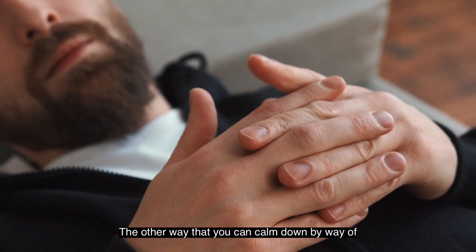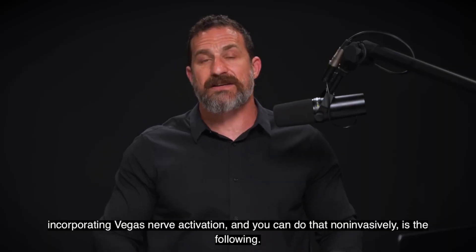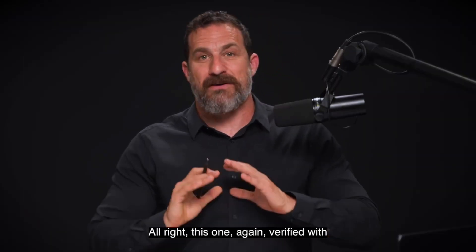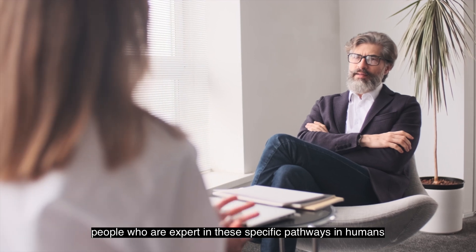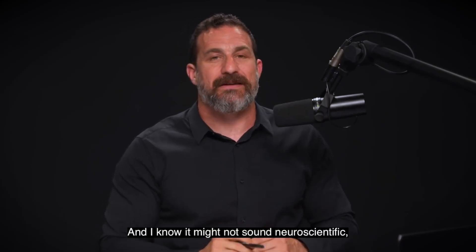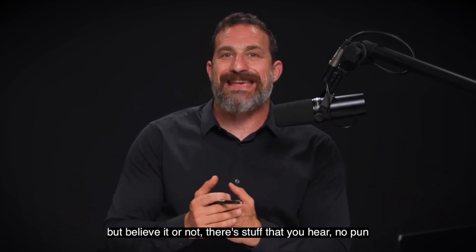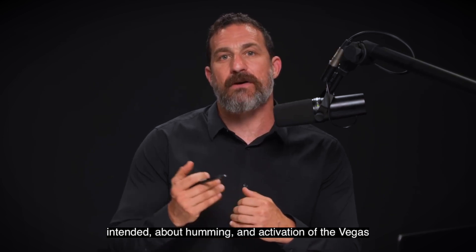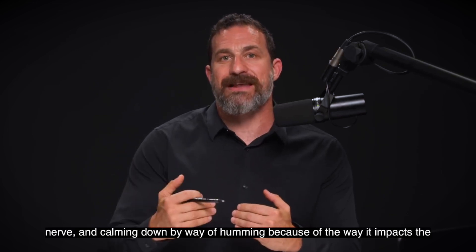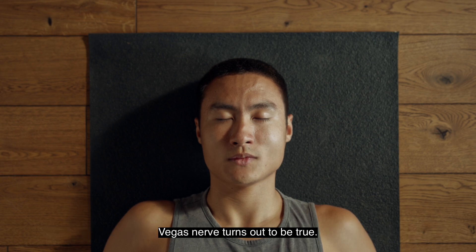Another way to calm down by incorporating vagus nerve activation non-invasively is the following — verified with people who are expert in these specific pathways in humans. I know it might not sound neuroscientific, but believe it or not, the stuff you hear about humming and activation of the vagus nerve and calming down by way of humming because of the way it impacts the vagus nerve turns out to be true.